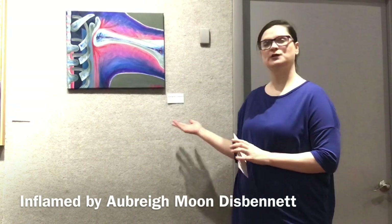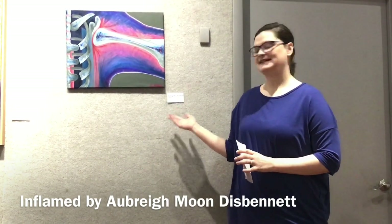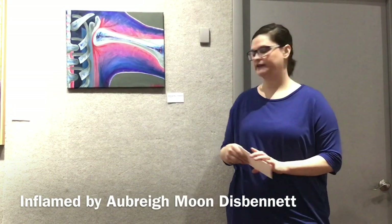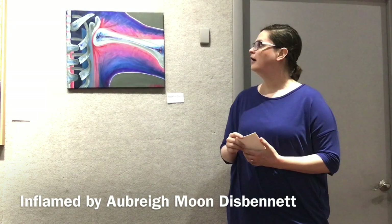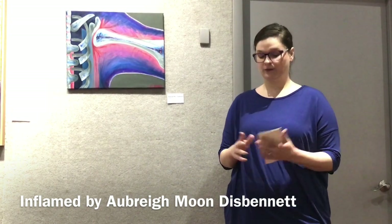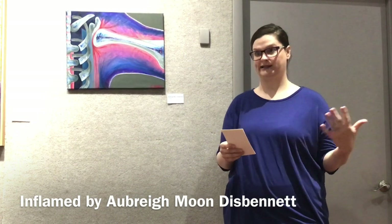My first piece that I wanted to talk about here is a 16 by 20 oil on canvas called Inflamed. Most of my pieces are based off of my fibromyalgia illness.